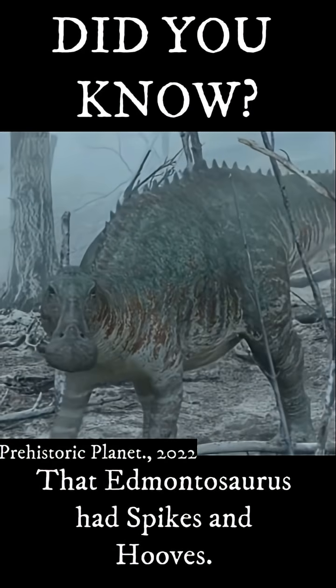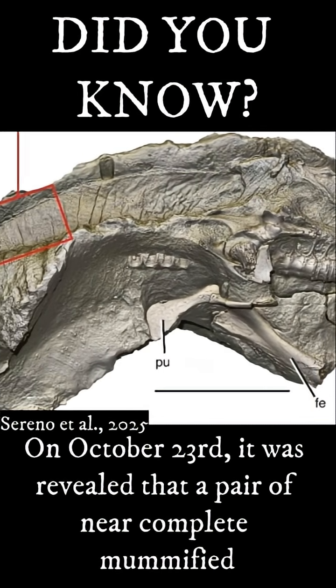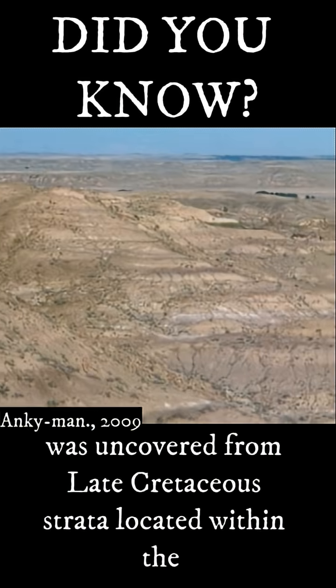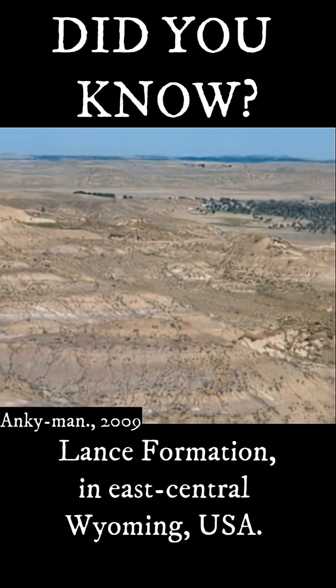Did you know that Edmontosaurus had spikes and hooves? On October 23rd, it was revealed that a pair of near-complete mummified specimens belonging to the Hadrosaurid Edmontosaurus annectens was uncovered from Late Cretaceous strata located within the Lance Formation in East Central Wyoming, USA.